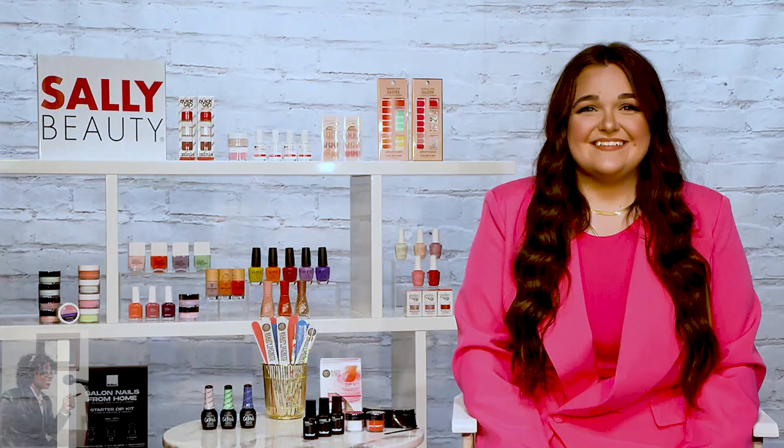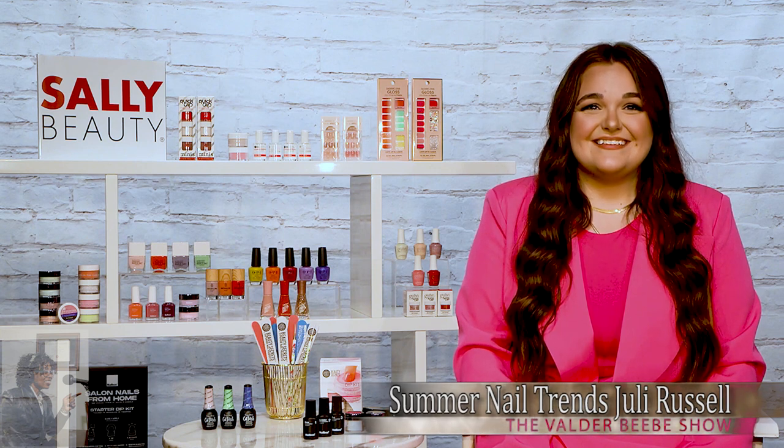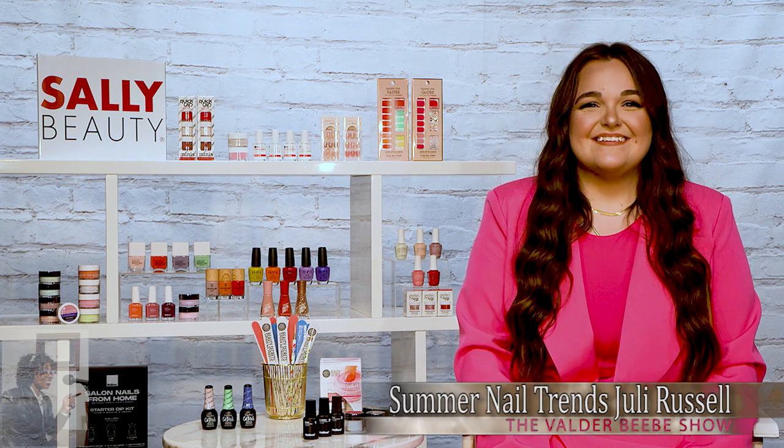I want to thank you so much, Julie Rumble, for stopping by the Valder Beebe Show. I can't wait to take your class. Thanks for having me. Thanks for being here. I host the Valder Beebe Show, broadcast on radio and television.